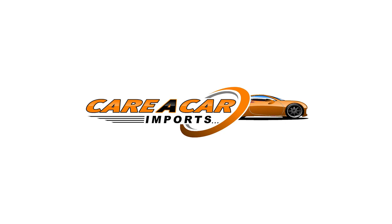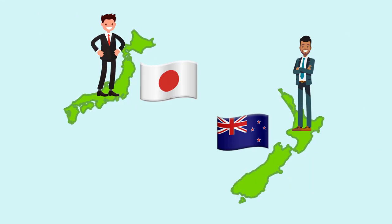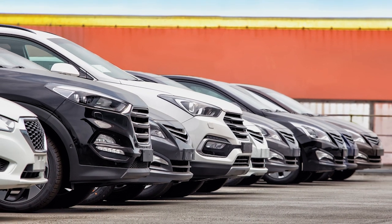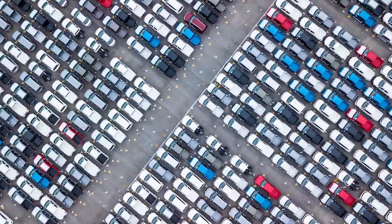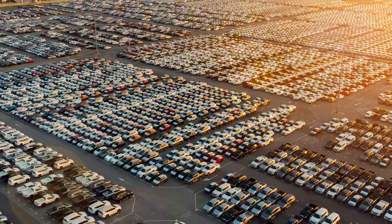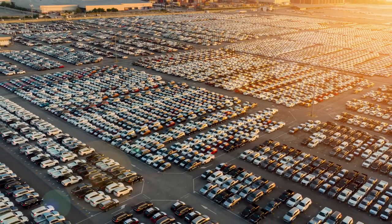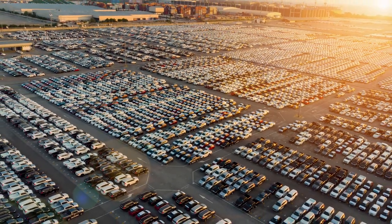We are Kerikar Imports. Our team of experts in New Zealand and Japan are dedicated to helping you import your next used car direct from Japanese car auctions, giving you thousands of options and saving you thousands of dollars in the process. Did you know over 100,000 cars are sold every month at Japanese car auctions, and a majority of these make their way to New Zealand.